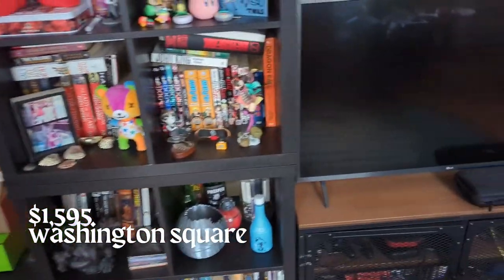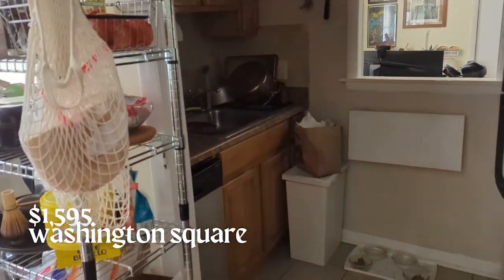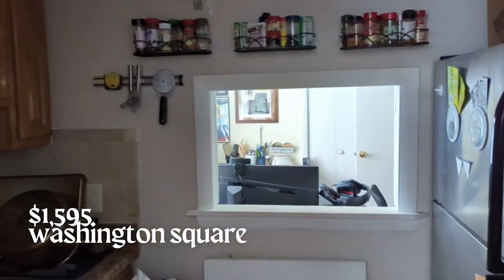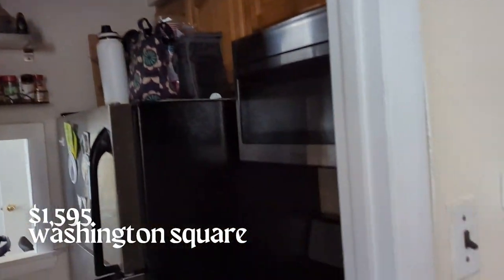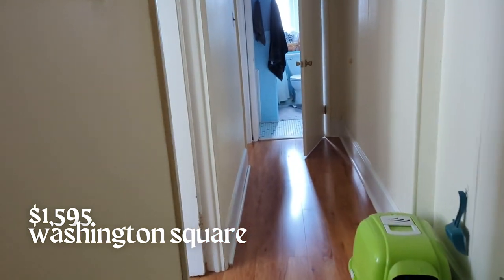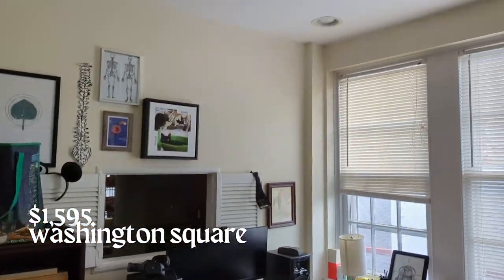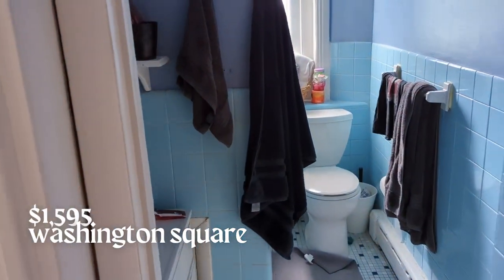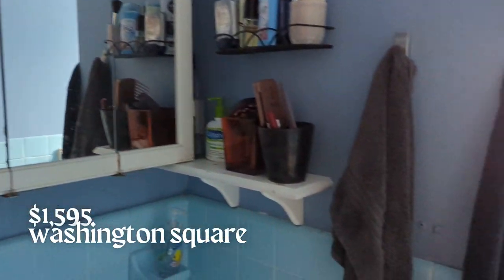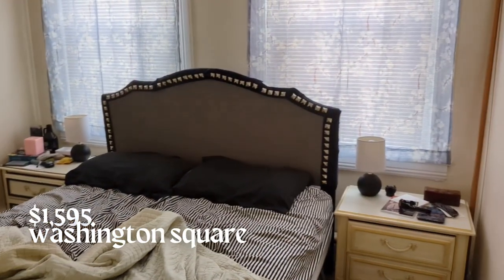The third apartment I saw was in the Washington Square neighborhood. This was a two-bedroom, which I would love because I work from home — it would be amazing to have a room that's an office and then my bedroom separate, since right now my desk is about five feet from my bed, which creates a lot of unhealthy habits. The rent is $1,595. The layout is a hallway-style: when you come in you're in the living area, there's a small semi-enclosed kitchen, and then a hallway leads to the bathroom and two bedrooms. The first bedroom is really small — perfect for an office — and the second bedroom is much larger with plenty of space for my king-size bed.